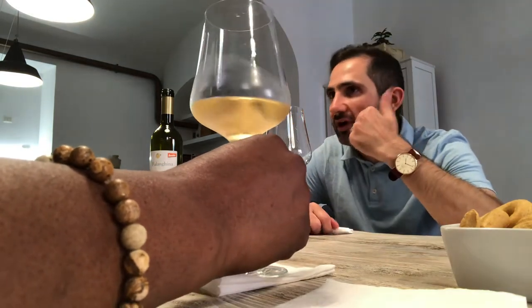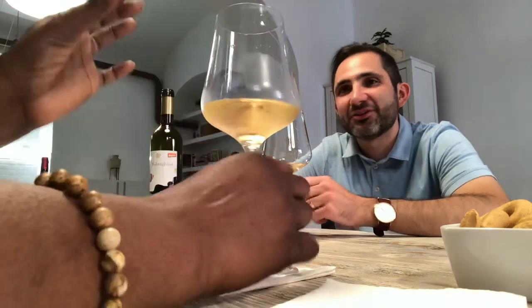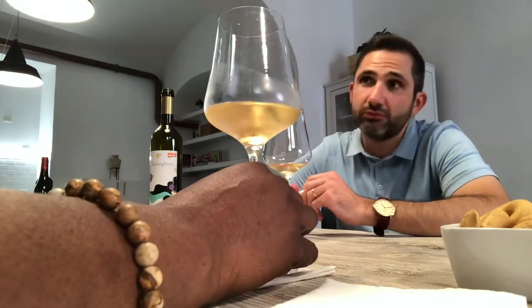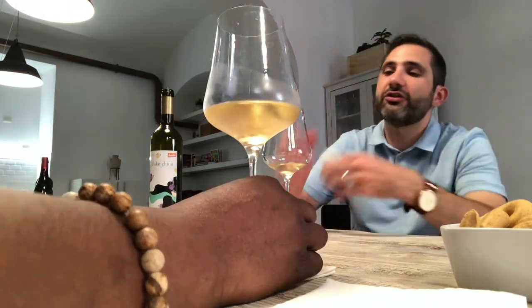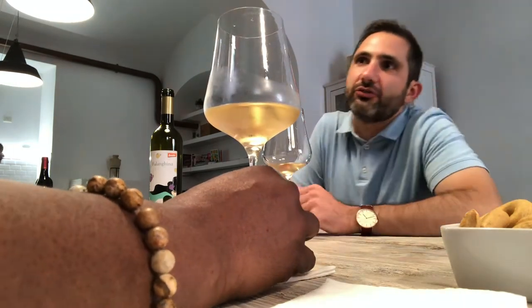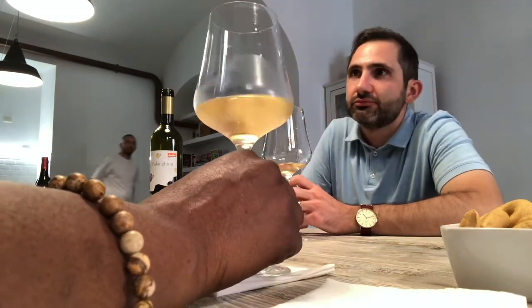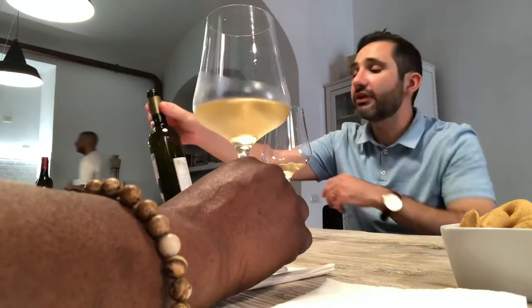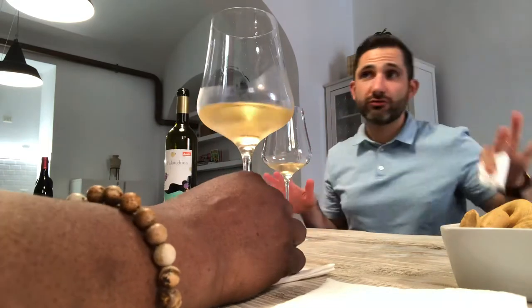Or the tears of the wine — whatever poetic term you want to give it. What that's telling us, more than anything else, is the alcohol content of the wine. Essentially, the thicker and stickier these legs act, the higher the percentage of alcohol. So the thicker the legs, the higher the alcohol.